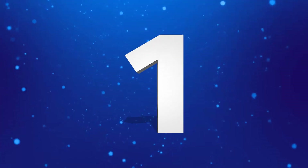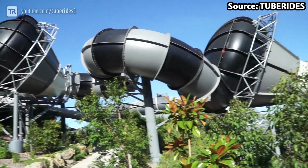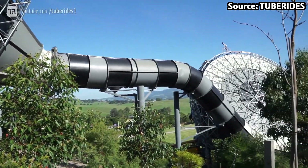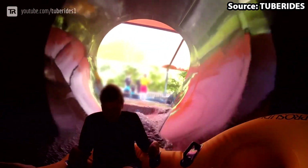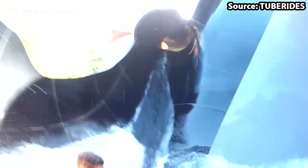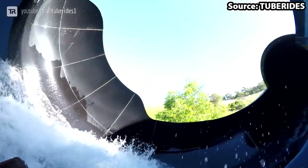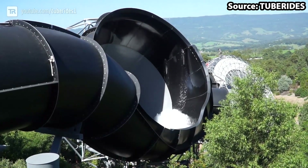We have made it to the number one spot, and for the best ride at the park we have Perfect Storm — and this really is a perfect slide. To start from the beginning, you will drop into a tornado where you will then ride up and down like on Funnel Web.